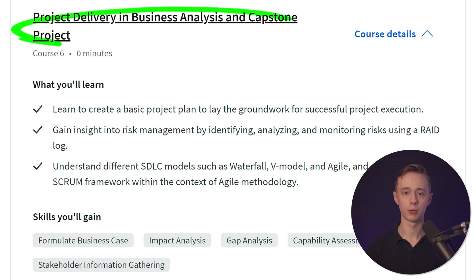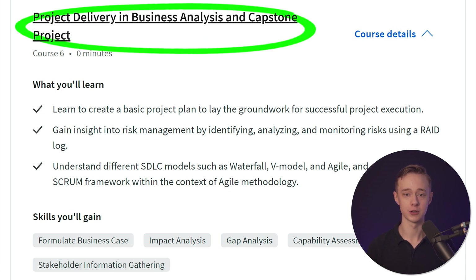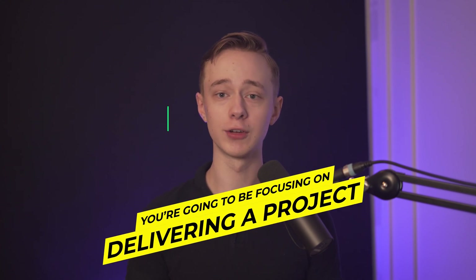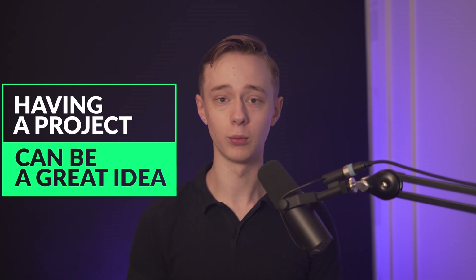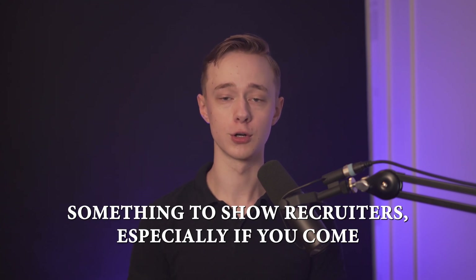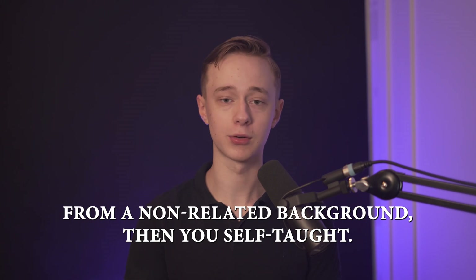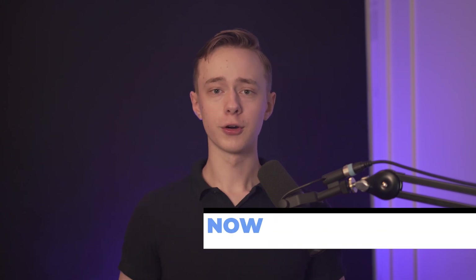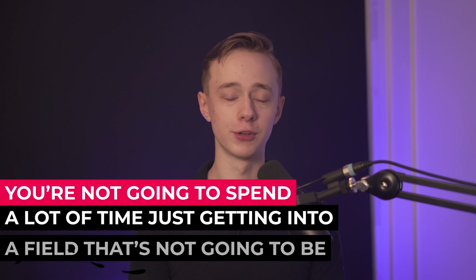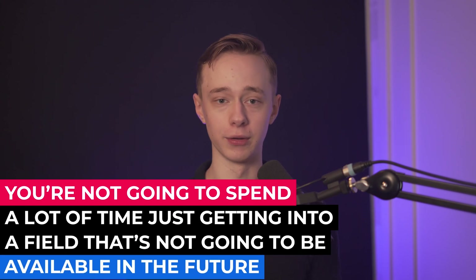The final course is called Project Delivery in Business Analysis and Capstone Project. The content has not yet been released so it's a little hard to analyze completely, but basically you'll be focusing on delivering a project. Having a project in your portfolio is a great idea when you're looking for jobs — you have something to show recruiters, especially if you come from a non-related background and are self-taught. Before you get into a career like this, you really want to make sure it's going to be a sustainable field and that you're not spending time on something that won't be available in the future.